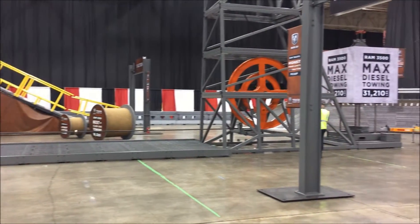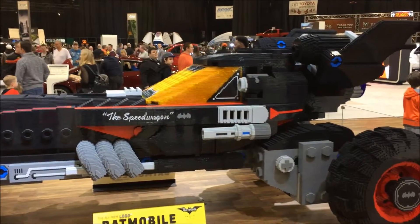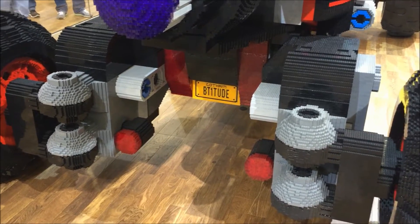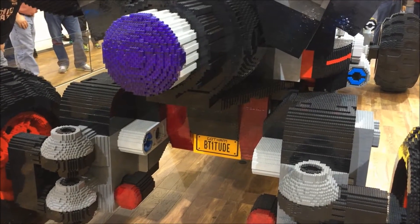Let's go! What? What is this here? I can't even drive this — I want to. Look at the license plate, it says Batitude. That's funny. It's the Batmobile from the Lego Batman Movie.